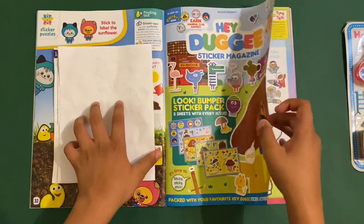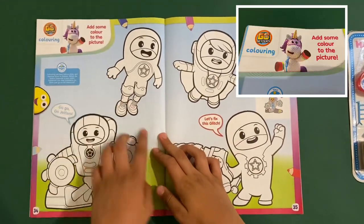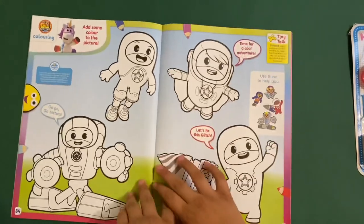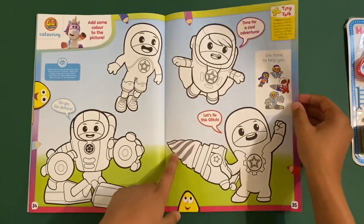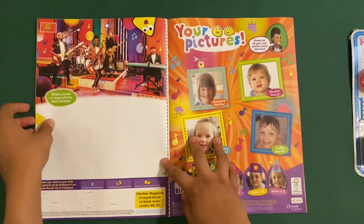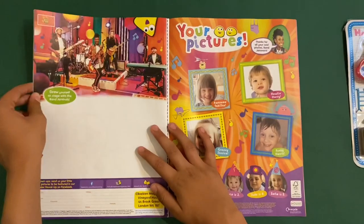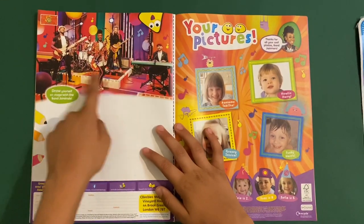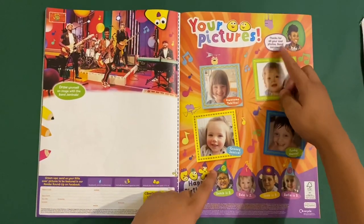So let's see what's next — it's a Go Jetters colouring-in page. Add some colour to the picture. Grandmother Glitch is not on here — green balls, that's what Grandmother Glitch is in the series. Go Jetters, go! That's what they say in each episode on the theme song. And then finally we get to Yolanda — this is not an activity, it's just pictures to send into the magazine. Draw yourself on stage with the Band Animals, which looks like a band group. Thanks for your cool photos, Band Jammers.